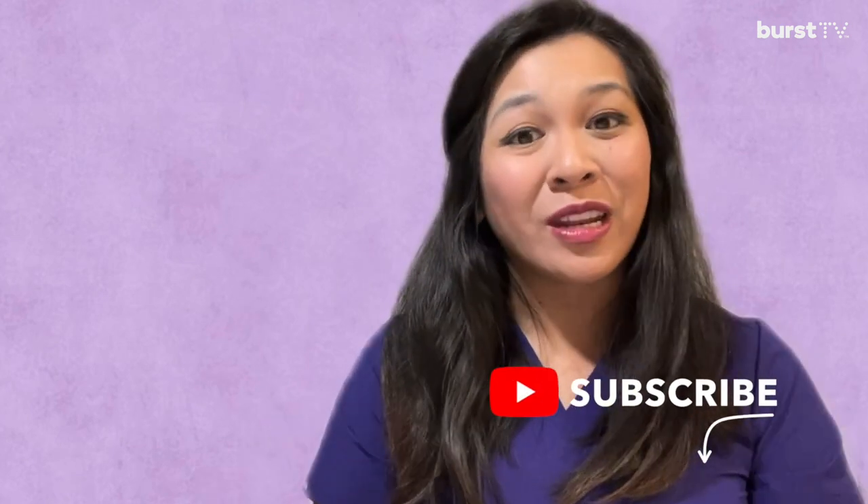I hope you guys enjoy. Thank you so much for watching Burst TV. If you haven't already subscribed, please subscribe below so that you can enjoy more content in the future. Bye!